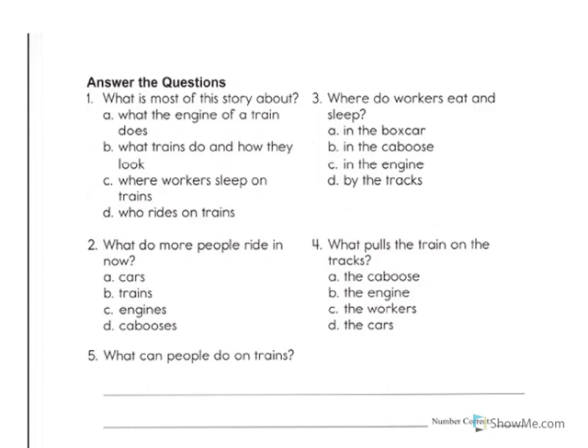For question number five, you need to write a complete sentence. The question asks, what can people do on trains? I'd like you to begin your answer like so: People can — and then you complete the rest of the sentence. Please hit pause on the video and write your sentence.